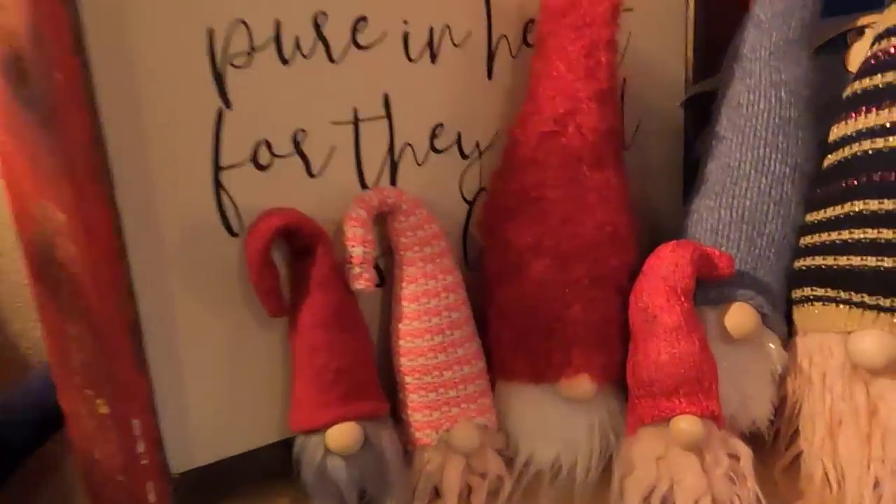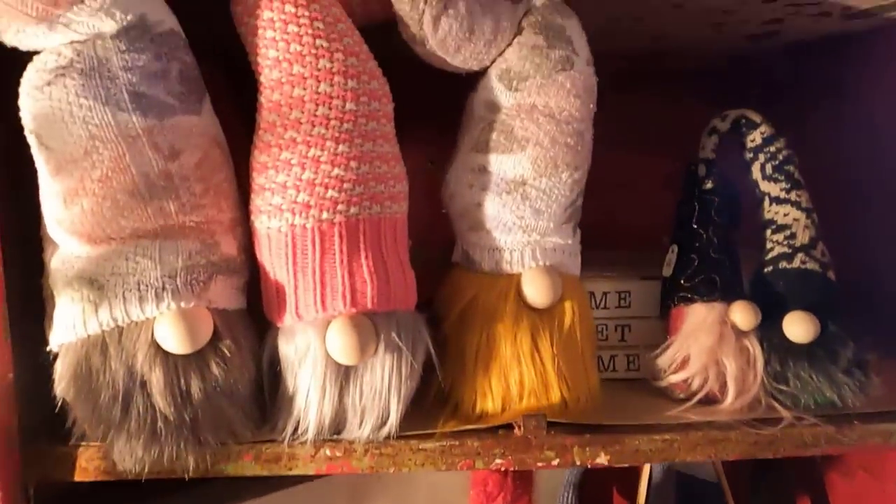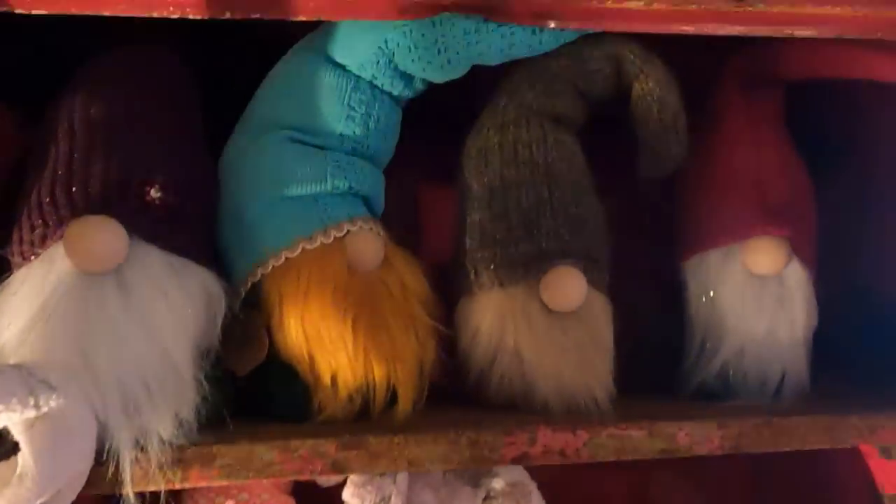I see gnomes all over the place in stores these days, but these cuties are handmade with recycled sweaters, making each of them cute and unique.